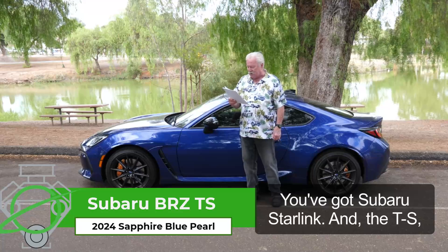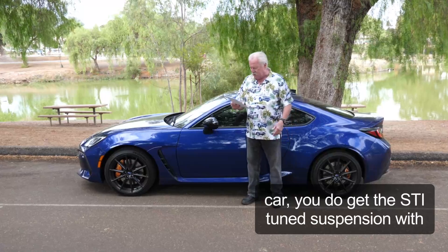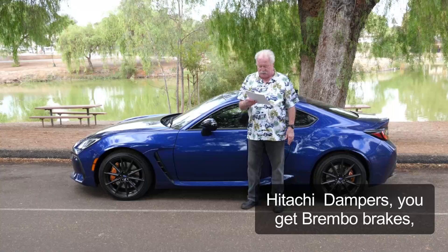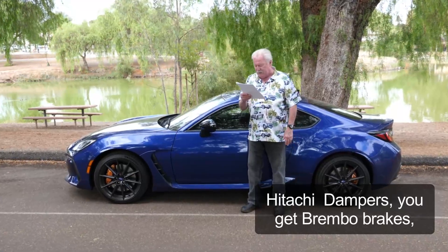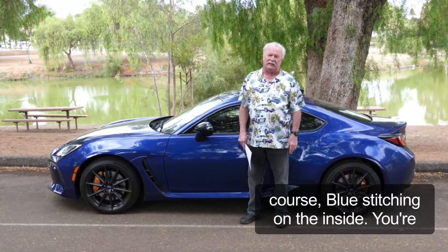You've got Subaru Starlink. And the TS is what you get when you order this car — you get the STI tuned suspension with Hitachi dampeners, Brembo brakes, 18-inch dark gray wheels, and blue stitching on the inside.